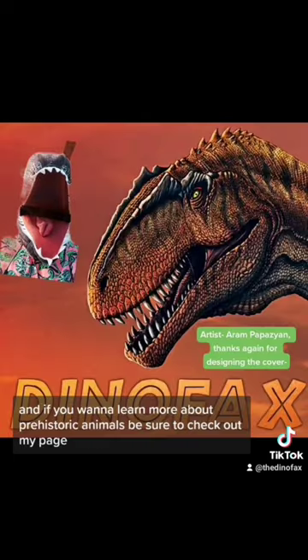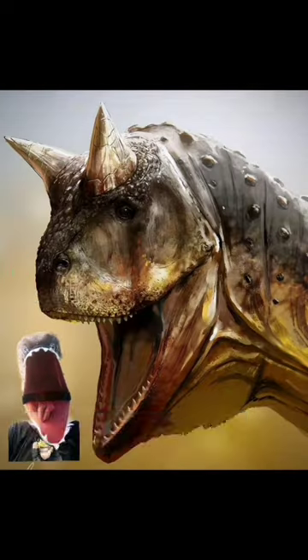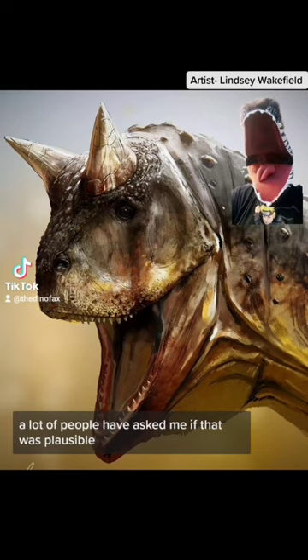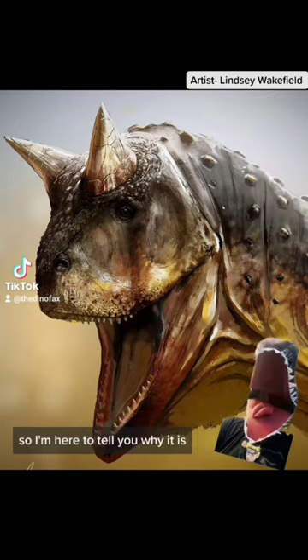And if you want to learn more about prehistoric animals, be sure to check out my page. Now, what about the mating display of Carnotaurus? Ever since that episode of Prehistoric Planet came out, a lot of people have asked me if that was plausible — so I'm here to tell you why it is.